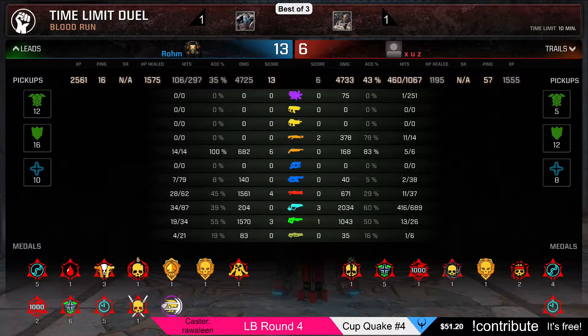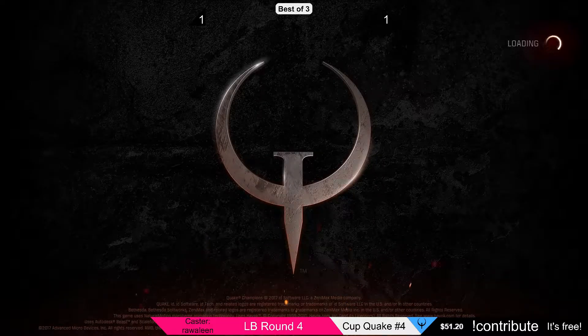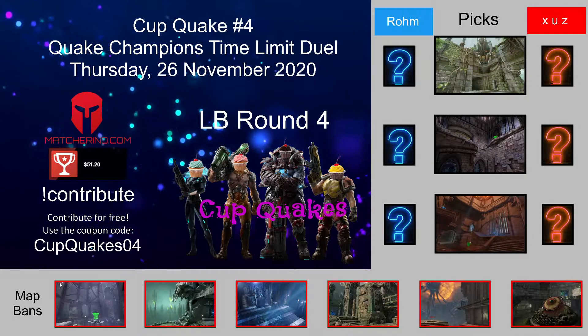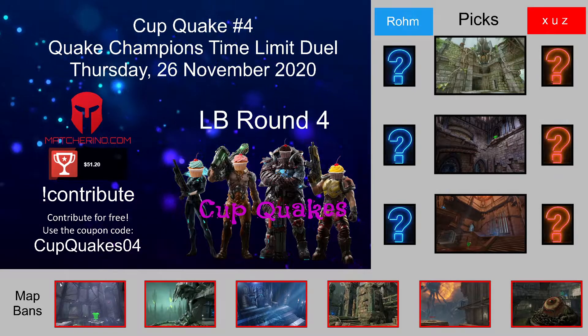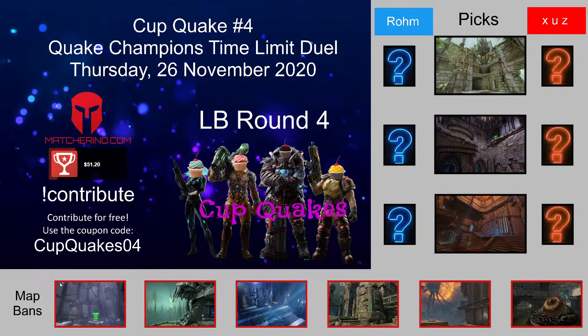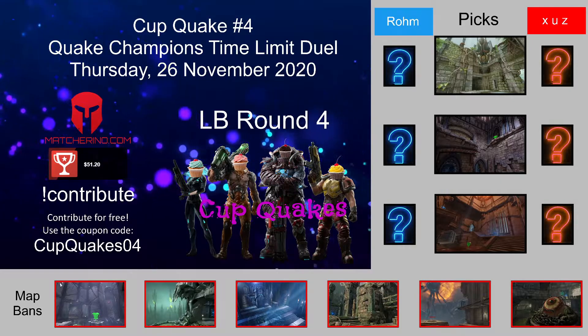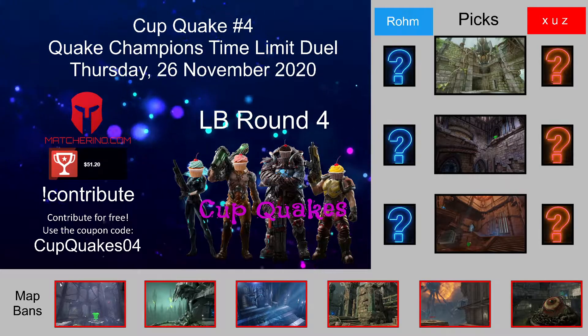Let's check out map picks. We are in loser bracket round number four. The winner of this will play against Keres. Let's go back into the lobby.